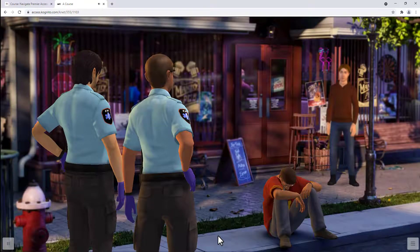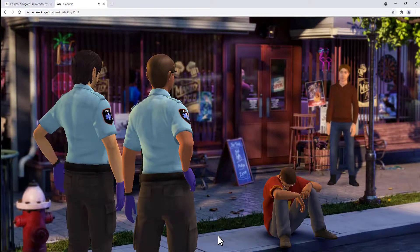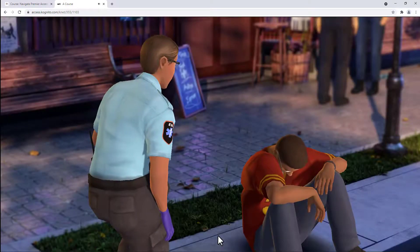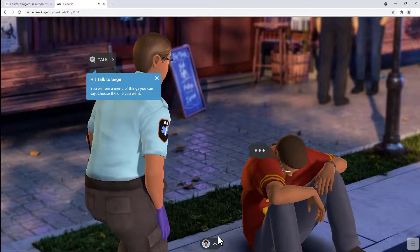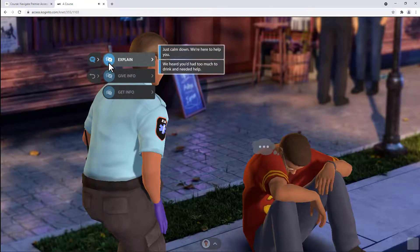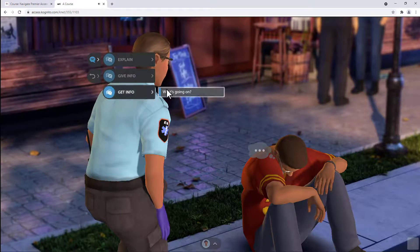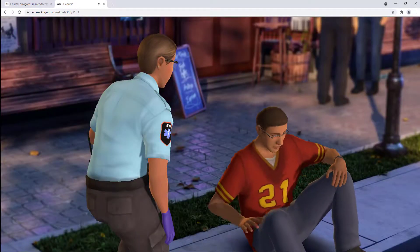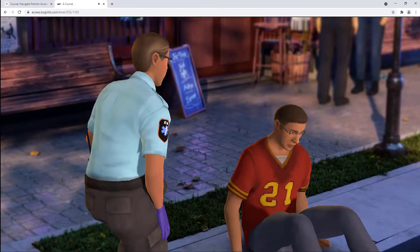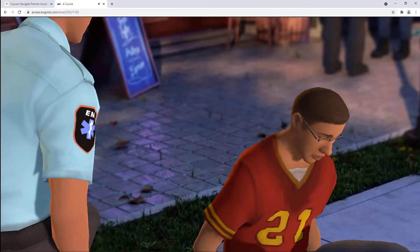Sure looks drunk to me. But see what you can find out — I'm going to talk to the bouncer. Apparently he called it in. No, no, I don't need anything. Just go away. What's going on? I don't know. I started feeling tired and now you're here. What's your name? Jason, I'm not feeling so good.